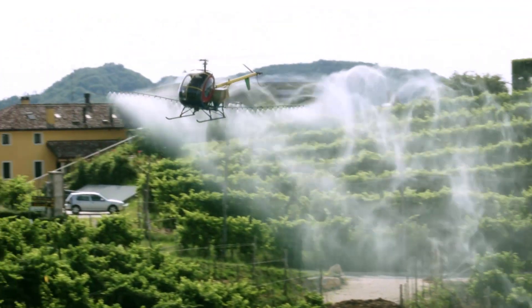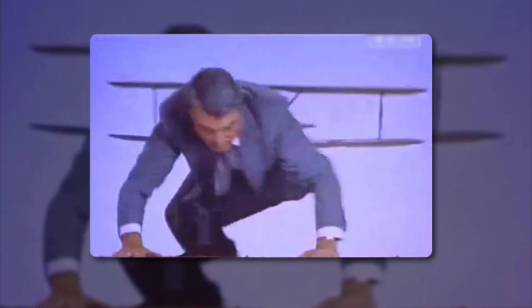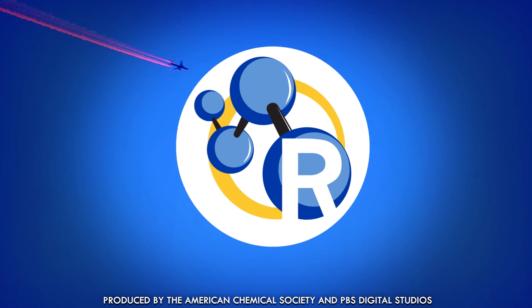It's easy to look at the white trail behind a jet aircraft and imagine all manner of chemicals raining down from above. Could they be harmful? Could it be some sort of conspiracy? The truth is out there — it's just in the form of some pretty straightforward chemistry.